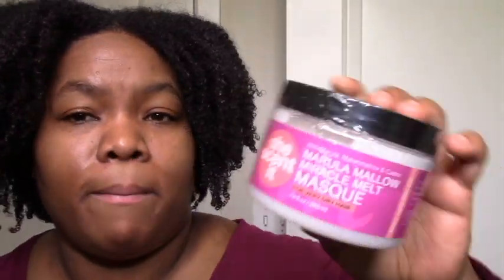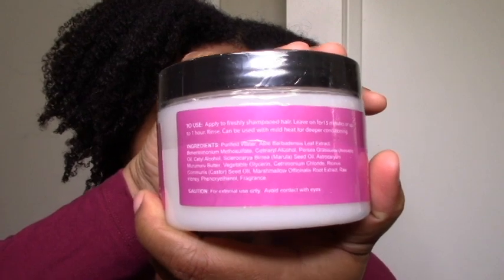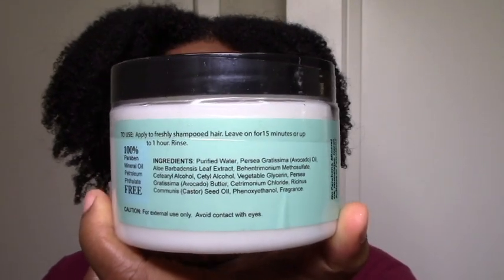We have the Marula Mellow Miracle Hair Melt Mask — honey is in there, fatty alcohols are in there, aloe vera is in there, we should be safe. Avocado Moisture Max Mask — I know a lot of people love the avocado rinse-out conditioner, but it wasn't really my favorite. I prefer the papaya because it was probably a bit more buttery and a bit less humectant-heavy. The conditioner was a bit more rich and creamy, so I'm thinking the deep conditioner might be the same. But I'm willing to try it and I'll tell you guys what I think.